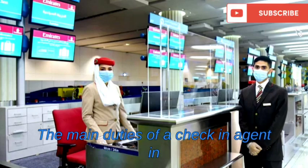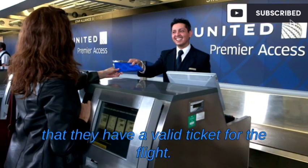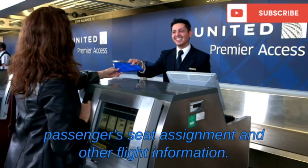The main duties of a check-in agent in an airline include: verifying passenger information — the check-in agent will check the passenger's identification and ensure that they have a valid ticket for the flight. Issuing boarding passes — the check-in agent will issue a boarding pass to the passenger, which includes the passenger's seat assignment and other flight information.